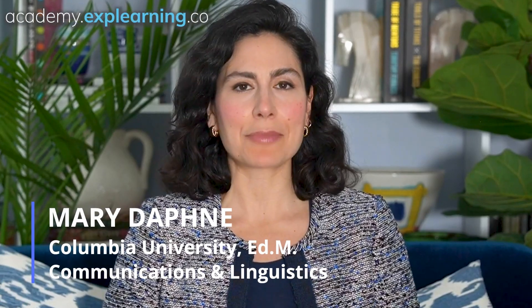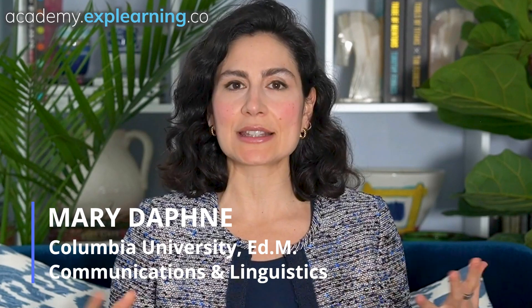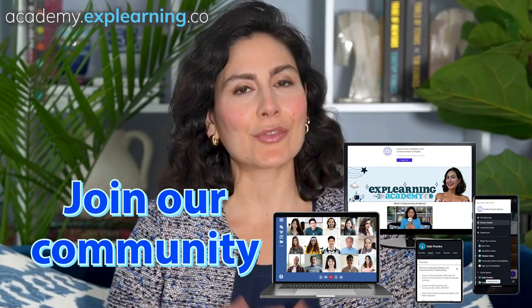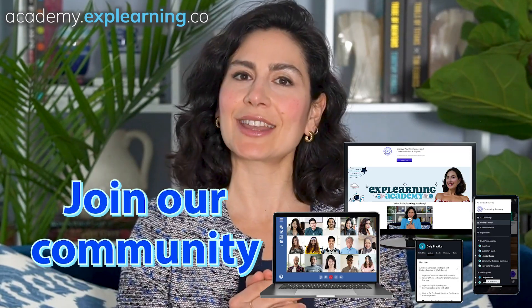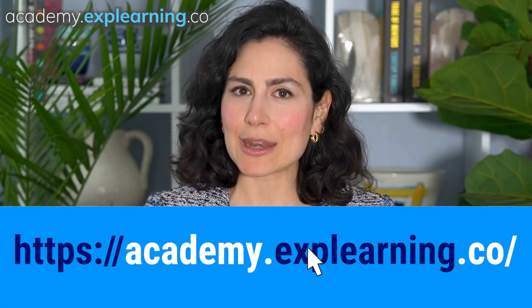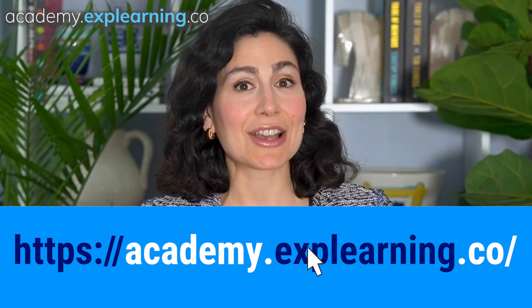Hello, Exploreners. Welcome back. Recently in our community, we discussed how prioritizing a growth mindset can enrich our social lives and make room for better friends, better conversations, and a richer social life. It was a wonderful discussion, and if you'd like to partake in those, I'd encourage you to join our community, Explorening Academy. Sign up at academy.explorening.co — we'd love to have you.